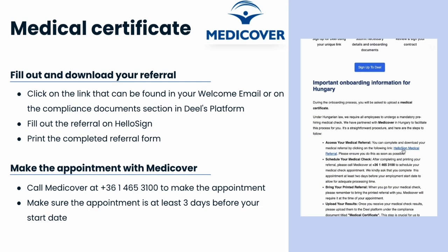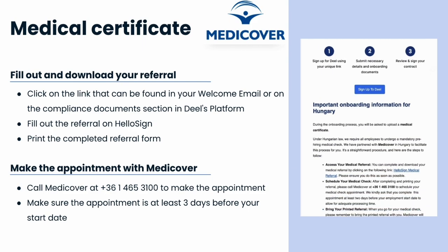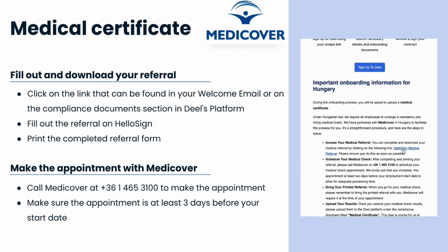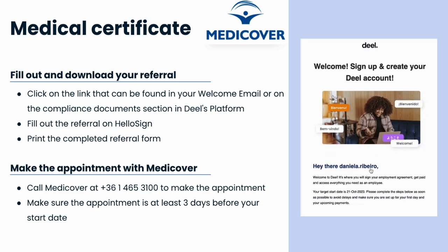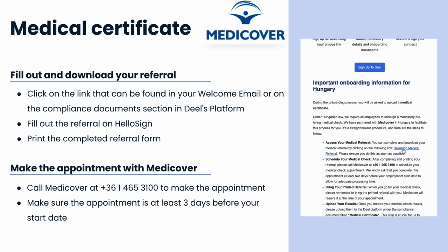After completing the referral, please call MediCover to schedule your appointment. It's crucial to schedule your appointment as soon as possible, as we need a medical certificate to be uploaded on Dio's platform before your start date. After your medical examination, please ensure you upload the results to Dio's platform under medical certificate in the compliance documents section.